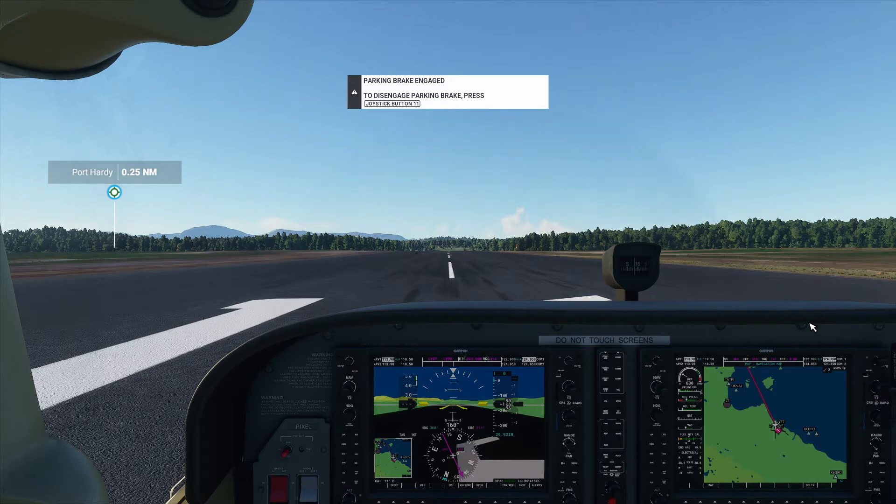Hi there and welcome back. This is Pixel Lazy. I am recording my flight around the world one leg at a time in Microsoft Flight Simulator 2020. This is Lazy Airlines flight 105 with service from Port Hardy, British Columbia on the north end of Vancouver Island, headed up to Prince Rupert, British Columbia on the mid-central coast.